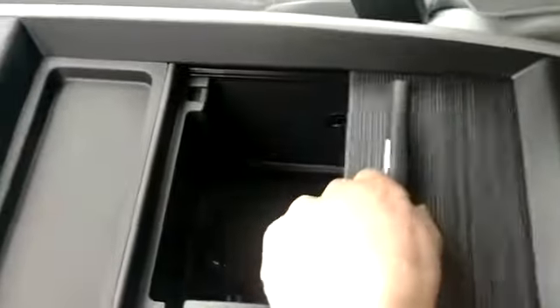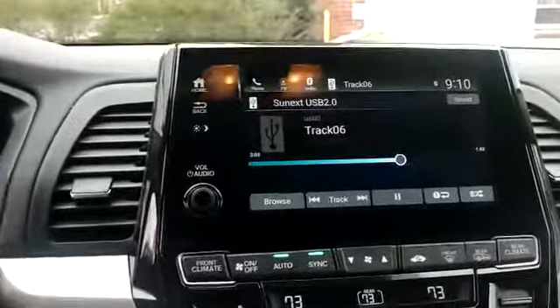The CD player installed directly in the center console. It can be closed by the door lid to hide it away, and the audio displays under the USB setting on the factory radio.